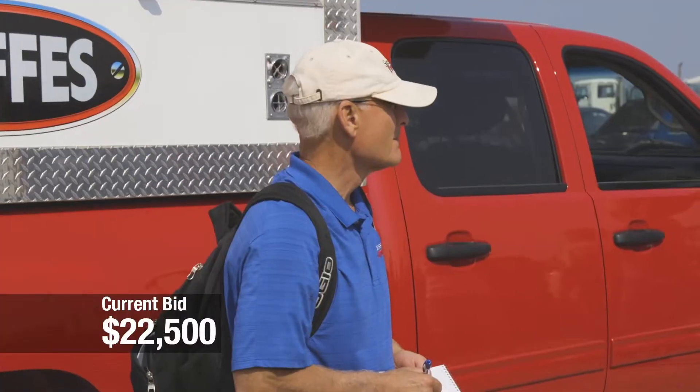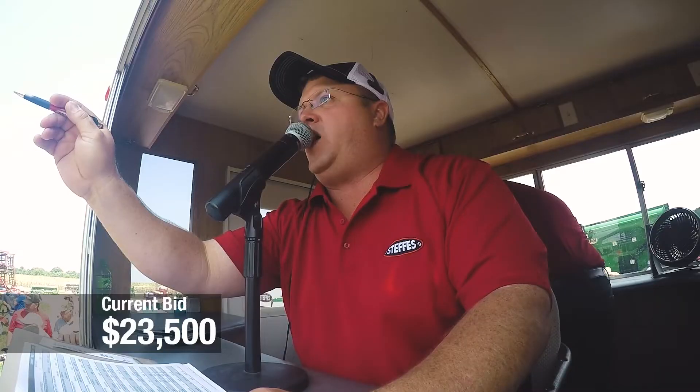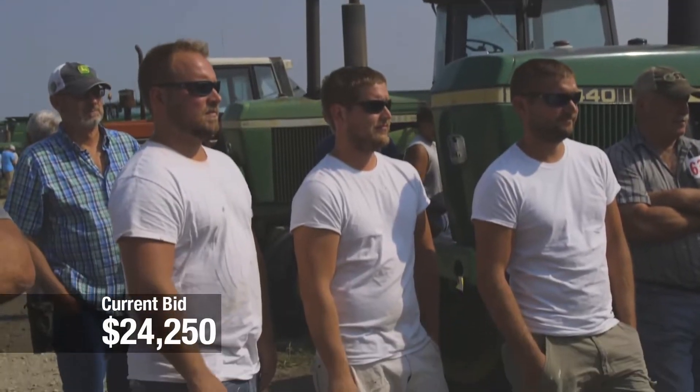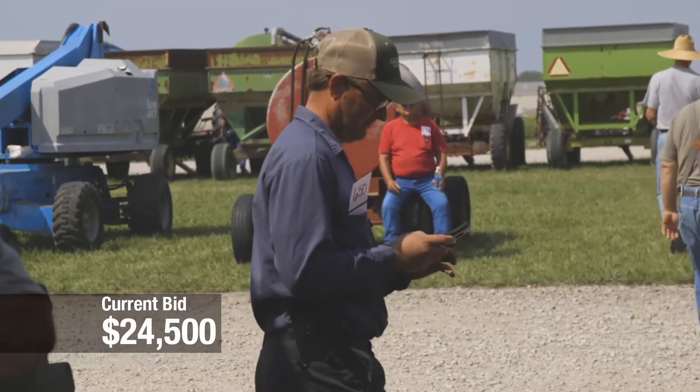The bidding opens at $20,000. The final bid is in on our 30 and a half foot wide John Deere 2623 — it brought $24,500.